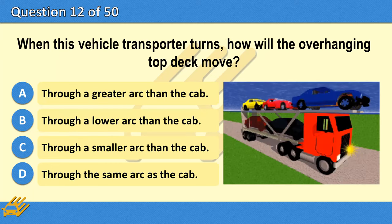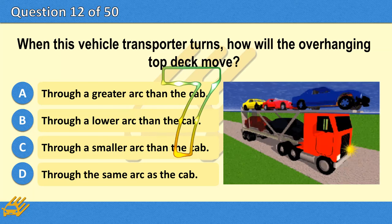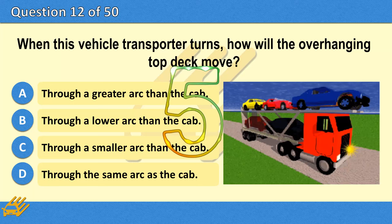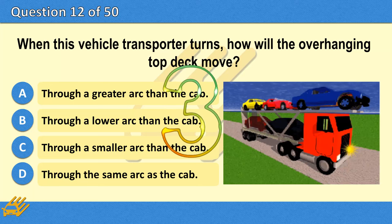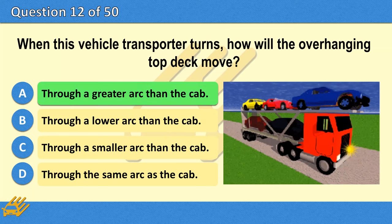When this vehicle transporter turns, how will the overhanging top deck move? A. Through a greater arc than the cab. B. Through a lower arc than the cab. C. Through a smaller arc than the cab. D. Through the same arc as the cab. The correct answer is A: Through a greater arc than the cab.